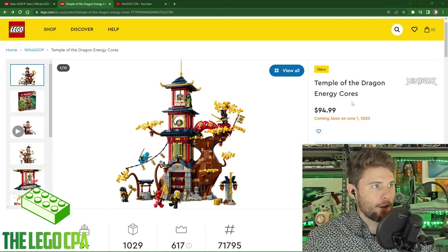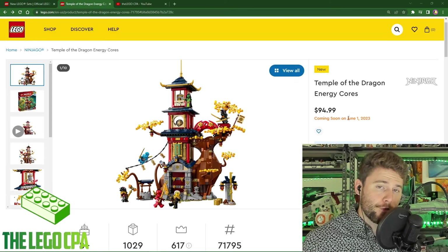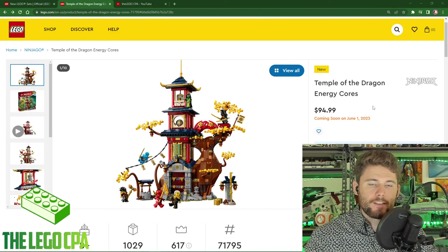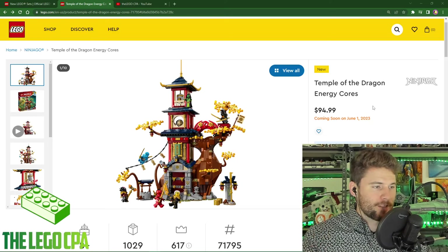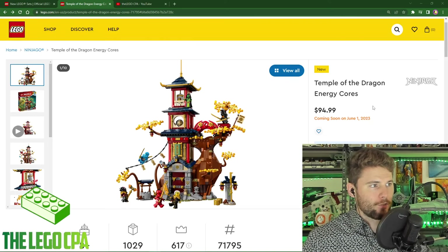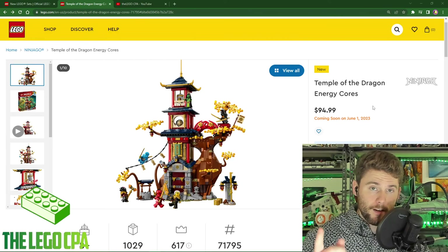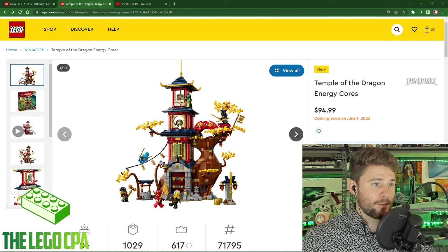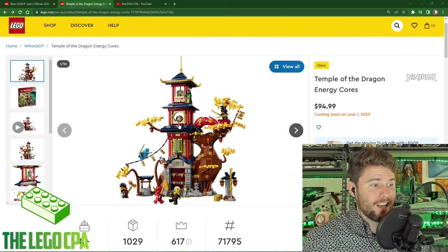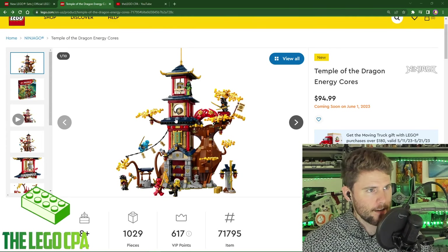We have another Lego Ninjago set. This one comes out very soon — June 1st, 2023 — for $94.99. With the trend we're seeing with Lego sets, this is actually a fairly solid price point for what we're getting. My ignorance is at an all-time high with these Lego Ninjago sets as far as which part of the show or movie these are coming from. I did see there is a new show coming, which I'm excited about — Ninjago fans are probably going to get even more sets. This very beautiful set has about 1,030 pieces, and the price per piece is fantastic at $94.99. I'm kind of surprised they didn't just go with an even $99.99.